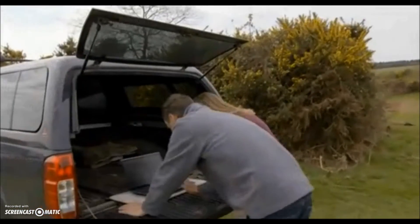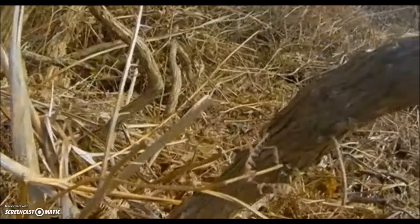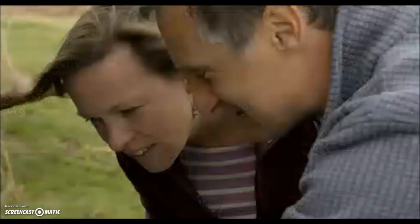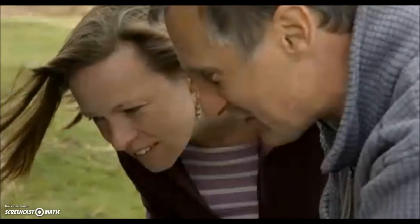You've got something really special for me, haven't you? Have a look at this. So here we've got a male sat with a female, and he's basically mate-guarding that female. But sneakily, we've got an interloper who's seen them. He's tentatively sniffing around, flicking his tongue out.